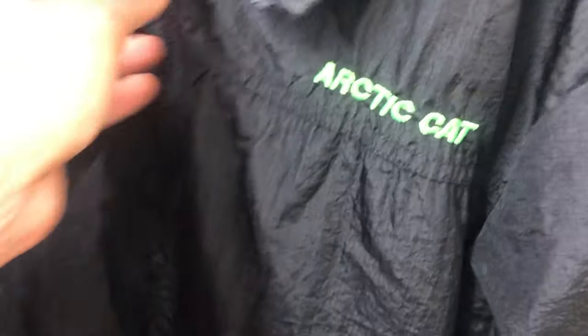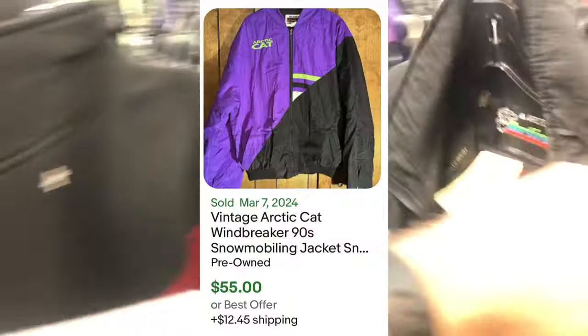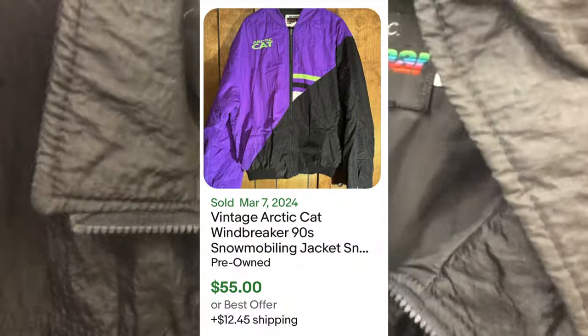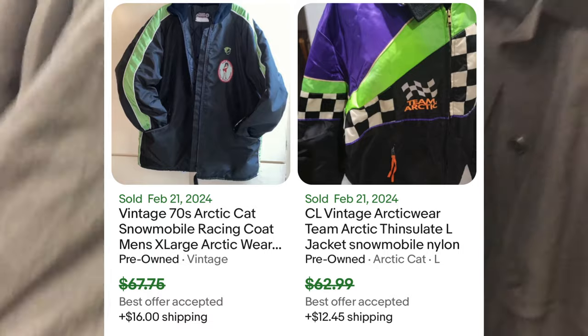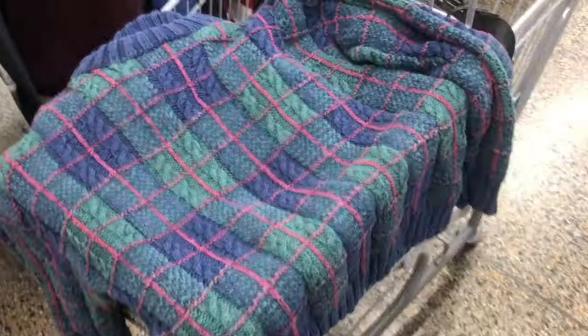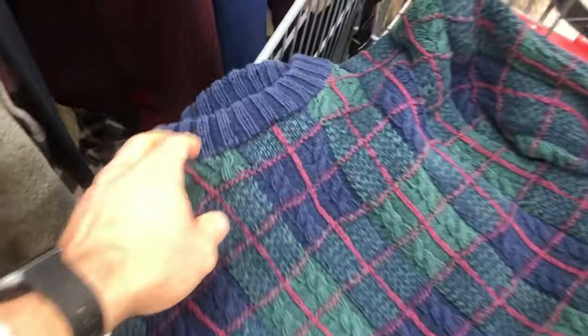Same thing with this Arctic Wear — half off, and I think I paid $10 for this. I wasn't sure if Arctic Cat was the actual brand or if it was a jacket a third-party company ordered, which might devalue it. But Arctic Cat was the actual brand. These vintage jackets — I think I can get $60 to $70 for this one, and that's pretty awesome.